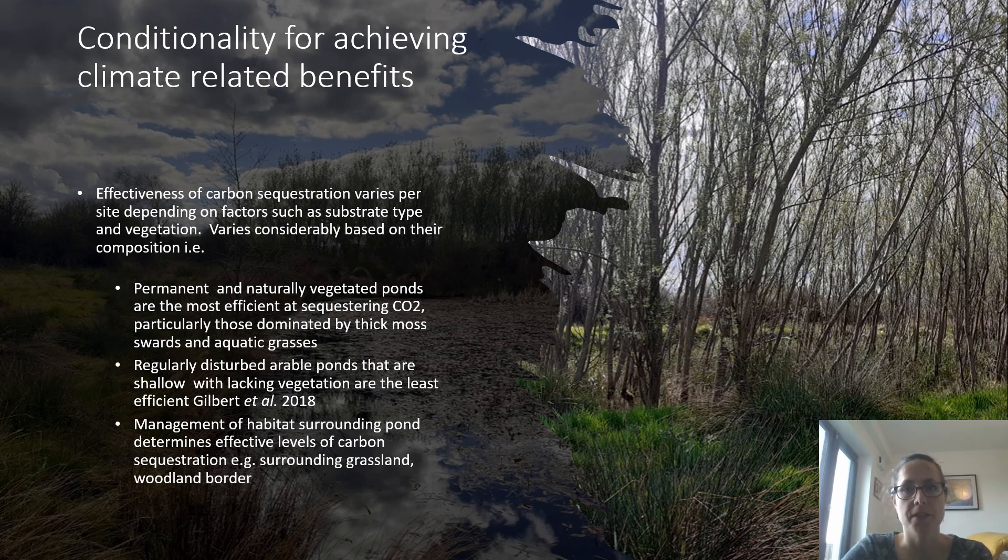Effectiveness of carbon sequestration varies per site depending on factors such as substrate type and vegetation, and also varies considerably based on the pond's composition. Permanent and naturally vegetated ponds are the most efficient at sequestering carbon, particularly those dominated by thick moss swards and aquatic grasses, because that helps lock in the carbon. Regularly disturbed areas such as disturbed arable ponds that are shallow and lacking vegetation are the least efficient at storing carbon. Management of habitats surrounding ponds, such as surrounding grasslands and woodland borders, also determines the effectiveness of carbon sequestration.